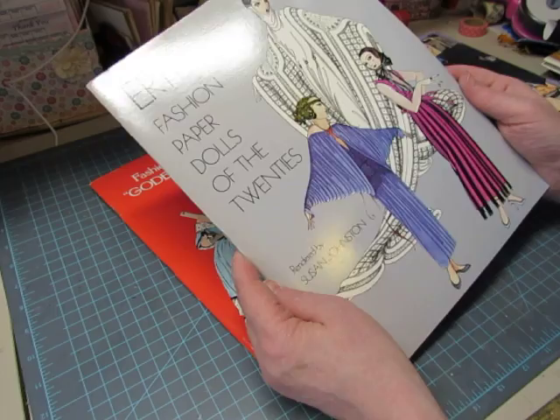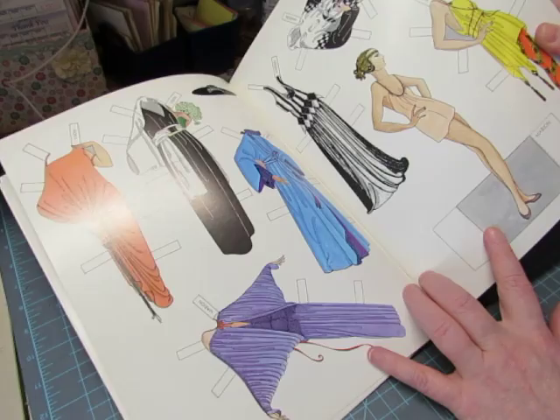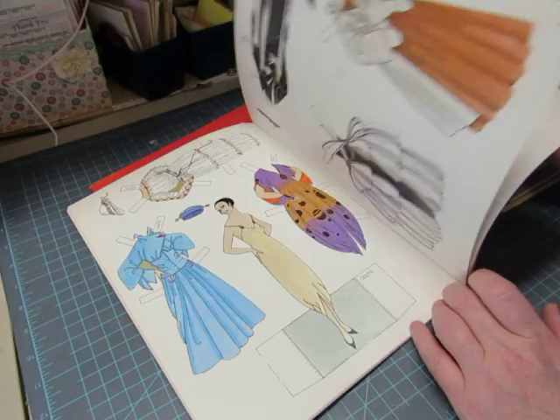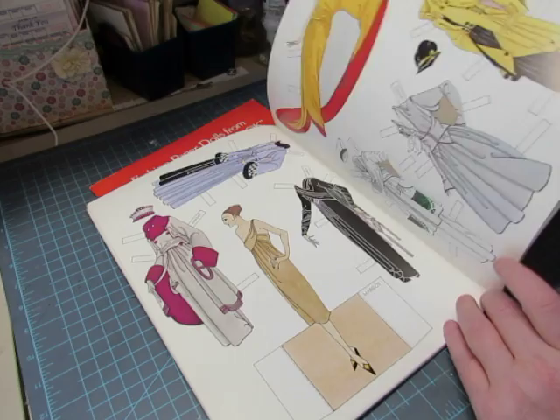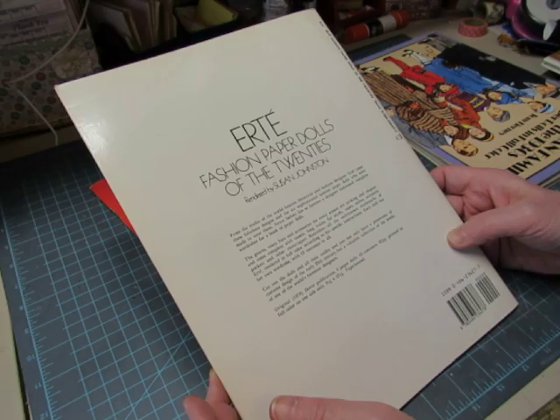Erte — Fashion Paper Dolls of the Twenties. How fun is that? The dolls are Lisson, Marion, Nino, Odette, Paulette, Margot, and Claudette — very French names. Erte was indeed French and was a theatrical and fashion designer. The figures are very slouchy in that 1920s way.